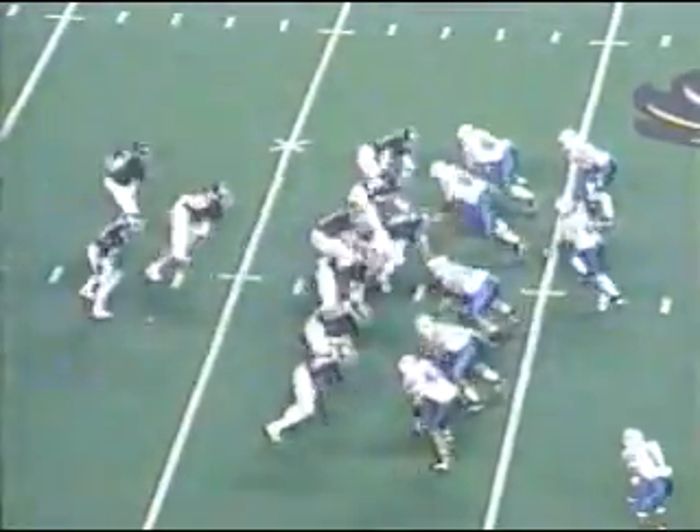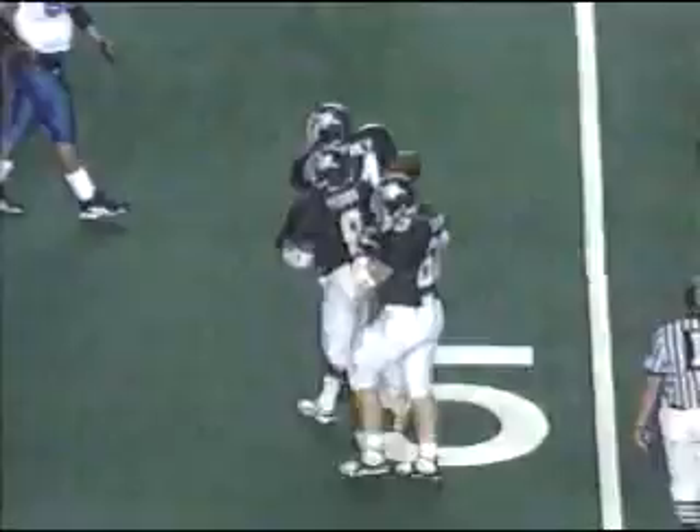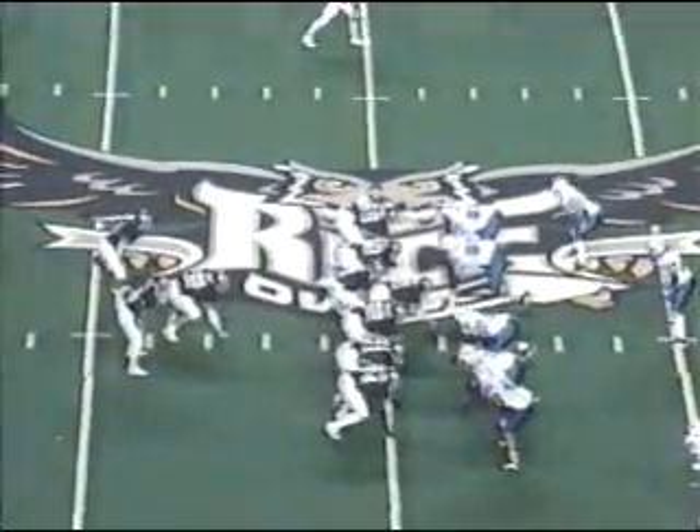Jason Blackwell is the split end. Wishbone set on second down behind Nelson. He'll give it to Michael Perry. He's got a big block at the 40, at the 45, 50, and a shoestring tackle brings him down, but he picks up 12 yards. Jason Walker brings him down — he's an outstanding cornerback for BYU.